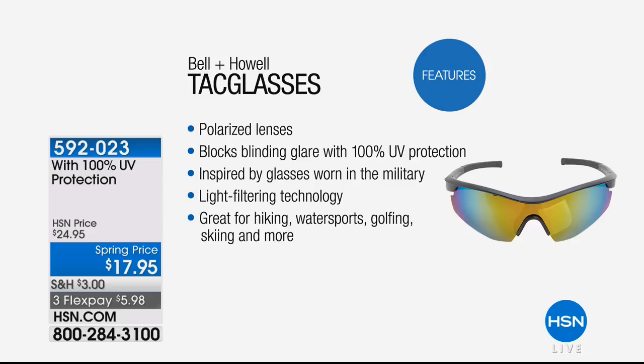People always ask: why are these called tactical sunglasses? If you've seen pictures of military or law enforcement sunglasses, they're always wraparound glasses because they protect your vision all the way around, including peripheral vision — getting rid of glare on the sides. Now, our monitors in the studio are polarized, so I can't see them when wearing these.